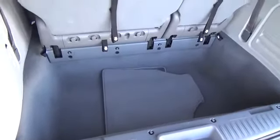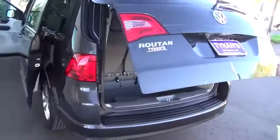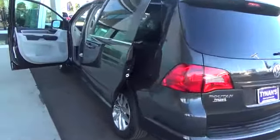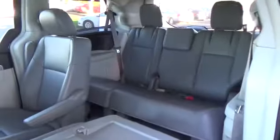Under the hood, you'll find a powerful 3.6-liter V6 engine that offers a remarkable 283 horsepower. A firmer suspension with 17-inch wheels makes this minivan one fun-to-drive machine. The advanced six-speed automatic allows for smooth shifting comfort and a respectable 25 miles per gallon on the highway.